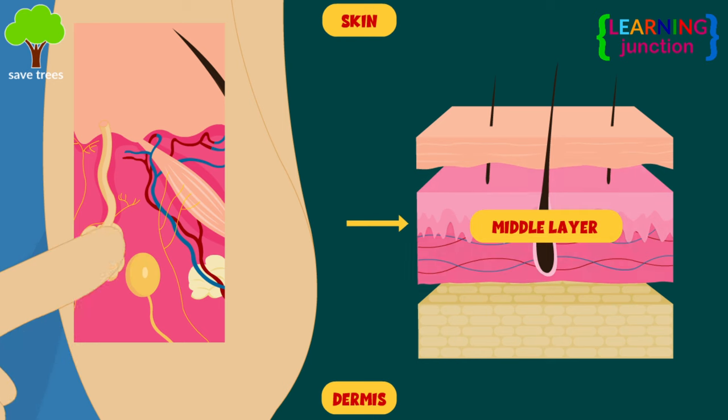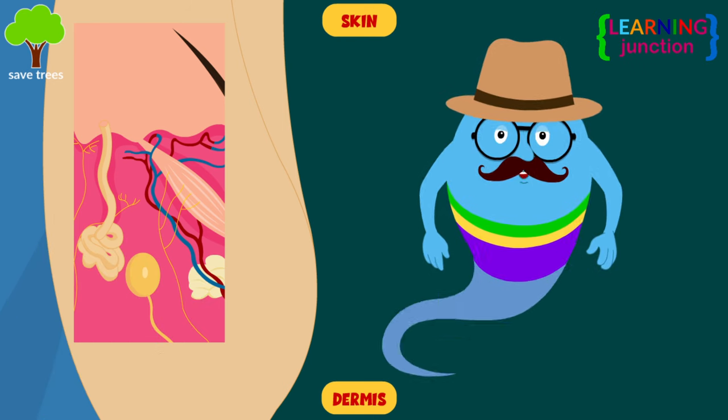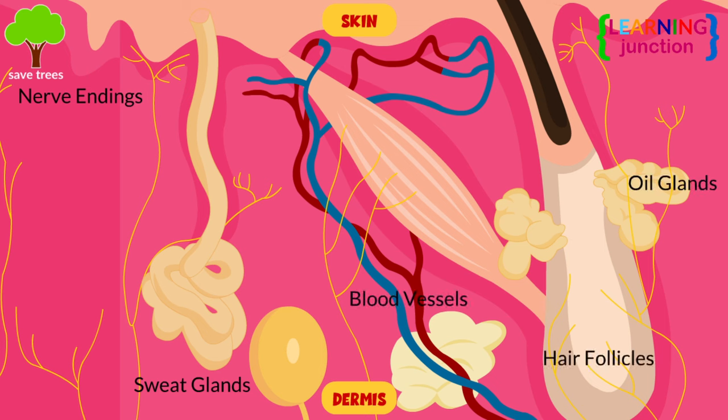Dermis — it is the middle layer of your skin and is the thickest one. It provides the skin with structure and resilience. The dermis contains nerve endings, sweat glands and oil glands, hair follicles, and blood vessels. There is also an erector pili muscle connected to each hair follicle and the skin.